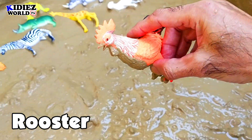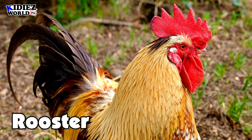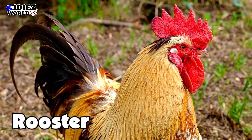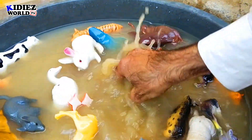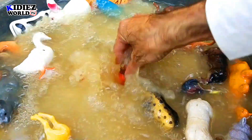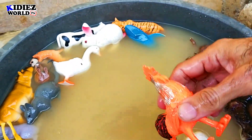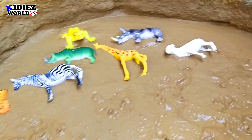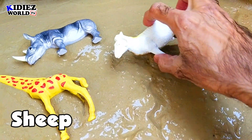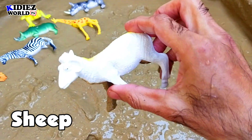And the next one is rooster. Here comes the rooster — he has such a lovely voice. Rooster.